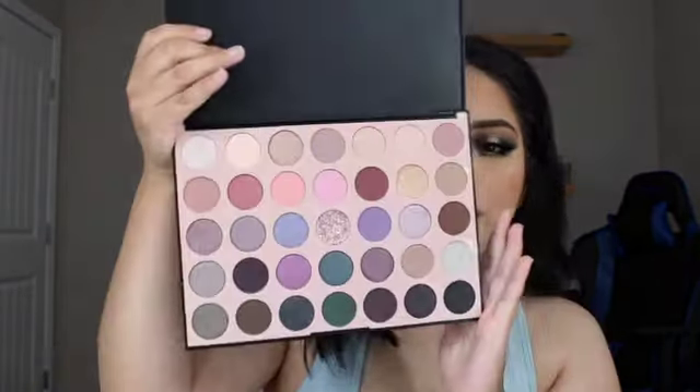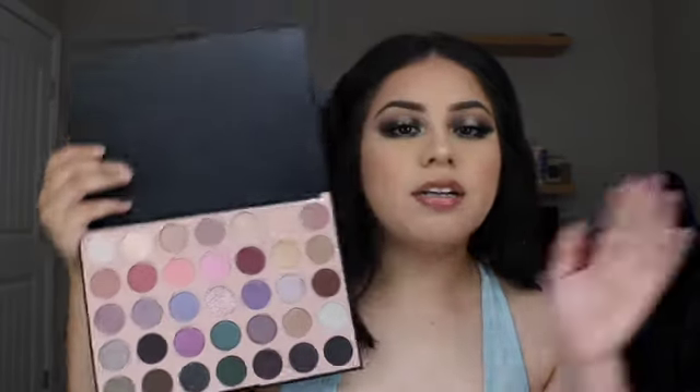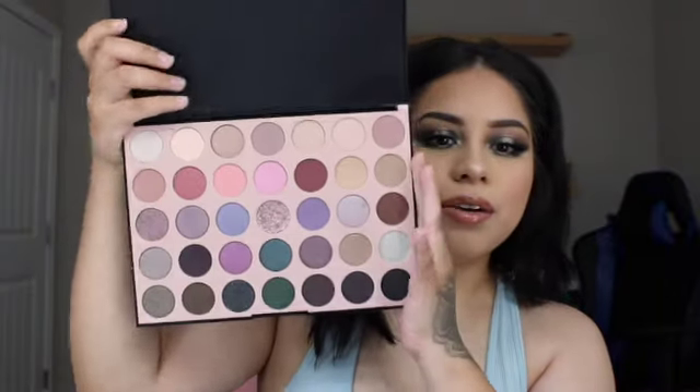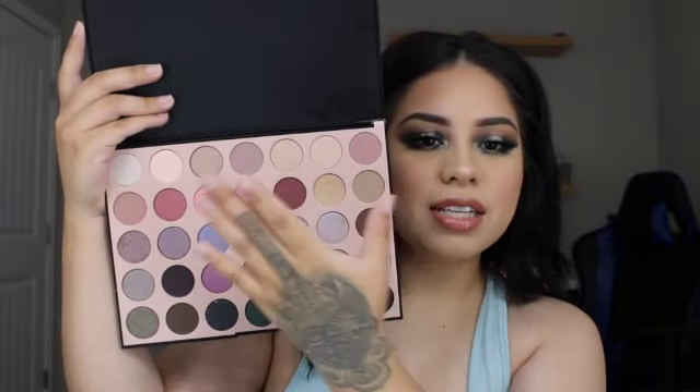Hi guys, welcome back to my channel! Today I'm going to be showing you this newish palette that just came out last month in September — it's the 35C palette from Morphe. Look how beautiful this looks! Shout out to Vanessa because she actually bought this for me. I haven't been this excited for a palette in a while and I don't even know how to explain it, it's just so beautiful.